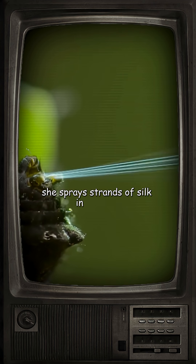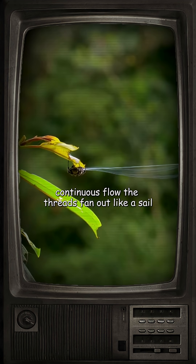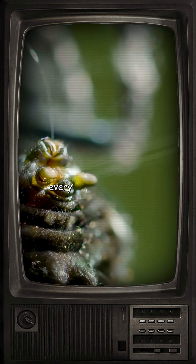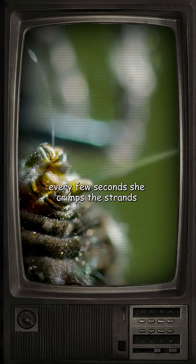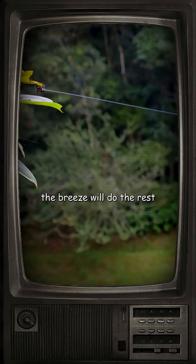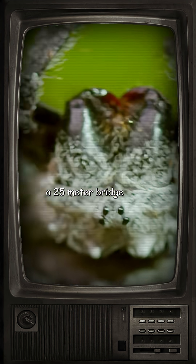She sprays strands of silk in one long, continuous flow. The threads fan out like a sail, drifting on air currents blowing across the water. Every few seconds, she crimps the strands together to stop them spreading too widely. The breeze will do the rest, blowing the threads into a single line — a 25-meter bridge.